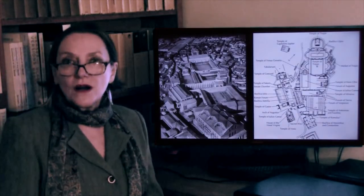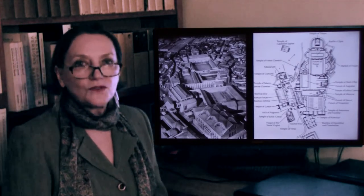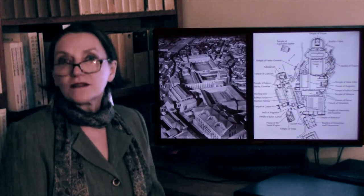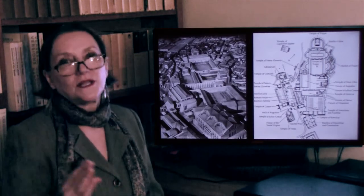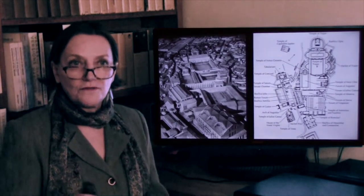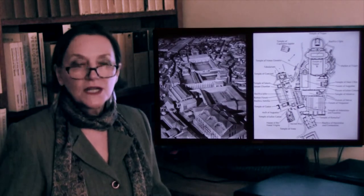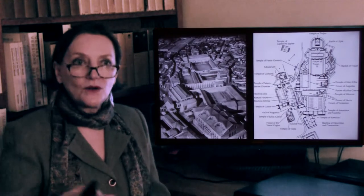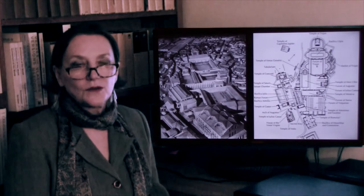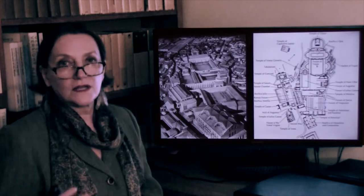We now arrive at the Roman forums. A Roman forum essentially is a shopping center — a marketplace. That's how it originated. In the very beginning of Rome, a forum was a place where people met to exchange goods. With time, because it was a hub, that's where civic buildings were built as well, and thus the Roman forum came into existence.